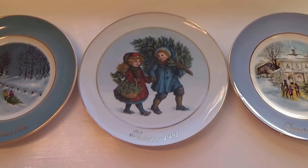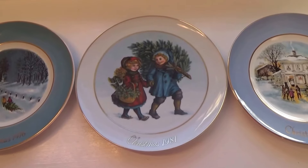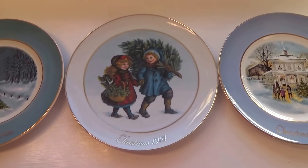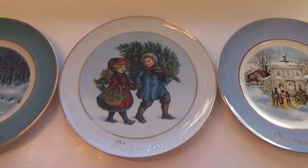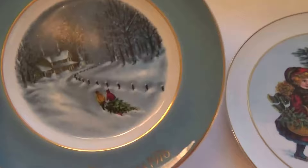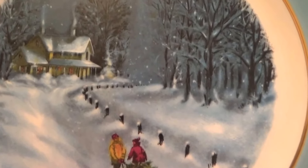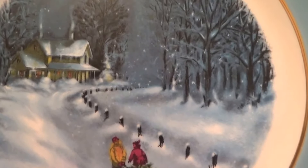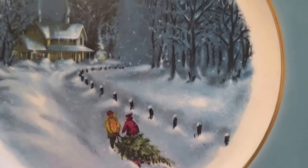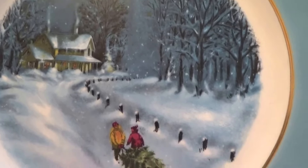Here we have some very, very special plates. These are Avon plates, made just for Avon — special Avon Christmas plates. Let's start with this one here. Beautiful scenery. Dragging the old Christmas tree home that you found in the woods to help decorate the house for Christmas.